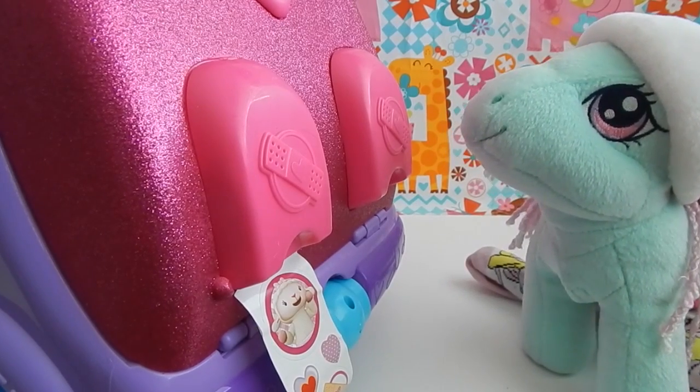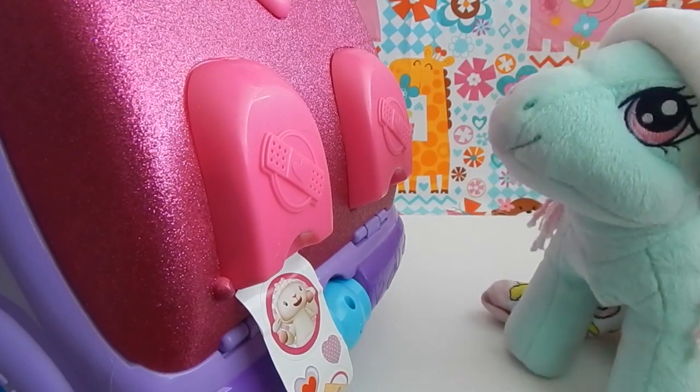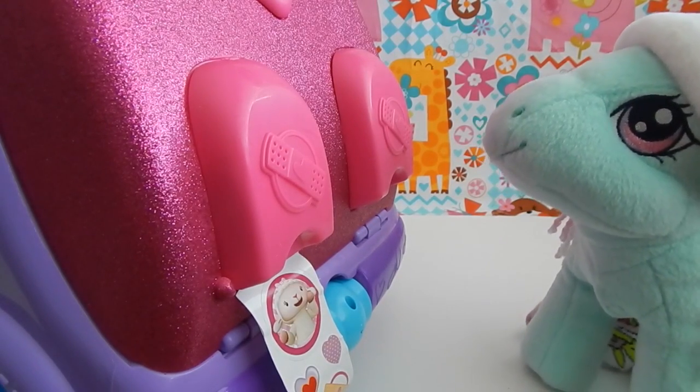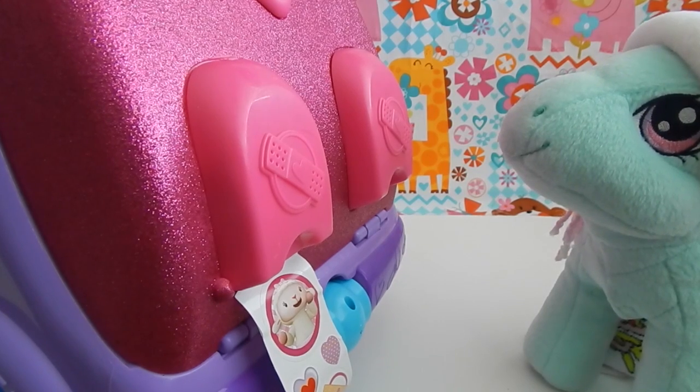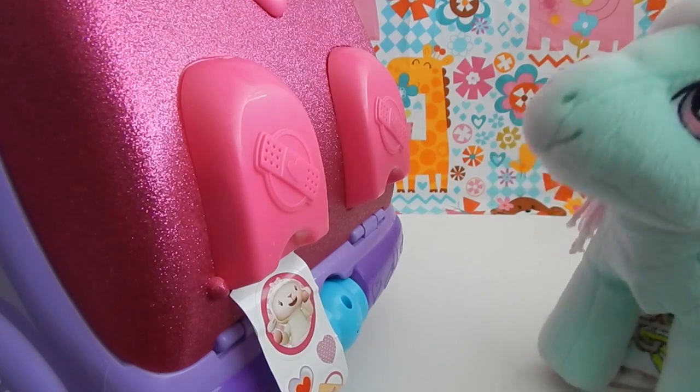Well, Minty, I have some good news for you. I don't think you have anything serious. I think you just have a common cold. Unfortunately, there really isn't anything you could take for that. You just probably need to rest and maybe drink some hot tea. Well, maybe we'll get out the blanket for you for the couch, and you can rest there. How does that sound?